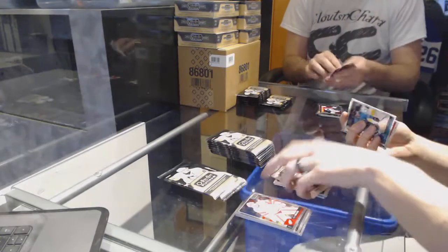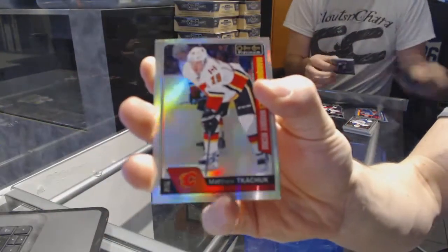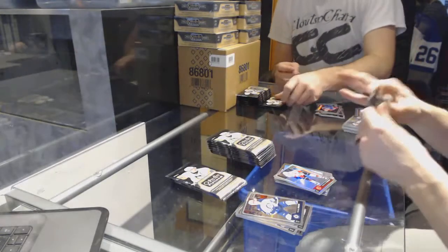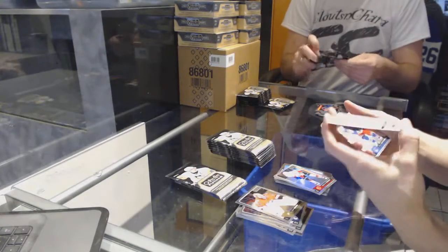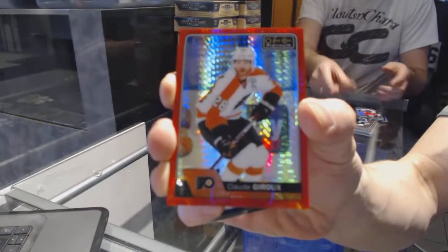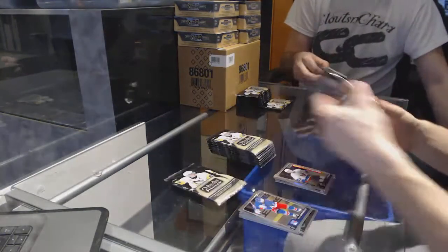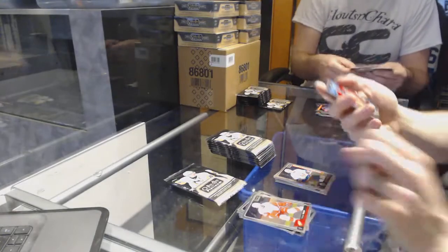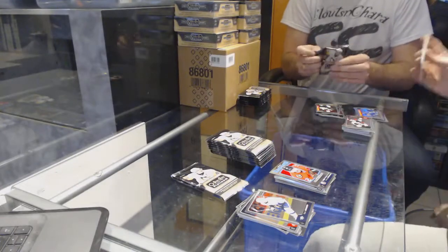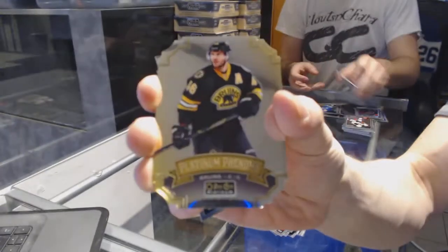I wish they'd just put a marquee rookie in every puck and make it simple. We've got a marquee rookie rainbow for the Calgary Flames, Matthew Kachuk. We've got a red prism parallel numbered to 199 for the Philadelphia Flyers, Claude Giroux. And a marquee rookie for the Islanders, Anthony Bovillier. Retro for the Hawks, Artemi Panarin. We've got a platinum Phenoms for the Boston Bruins, David Krejci.